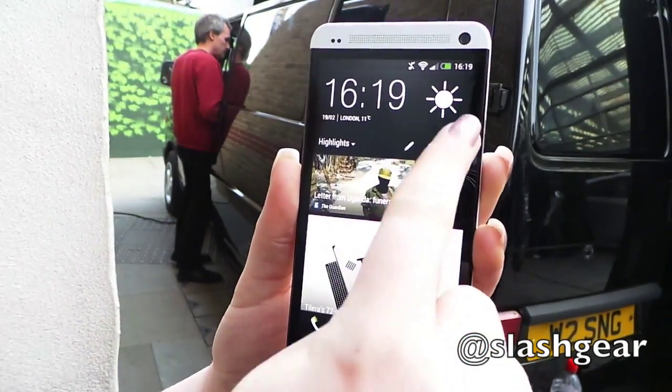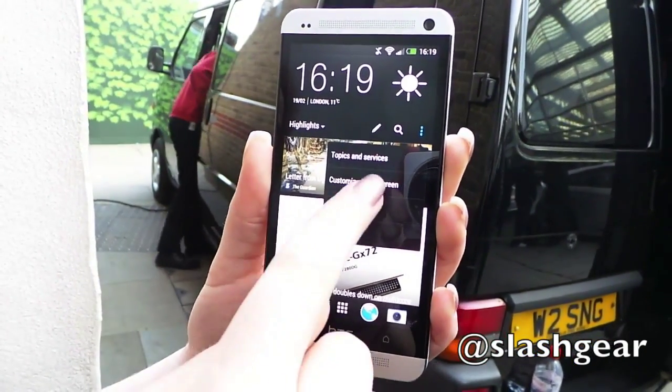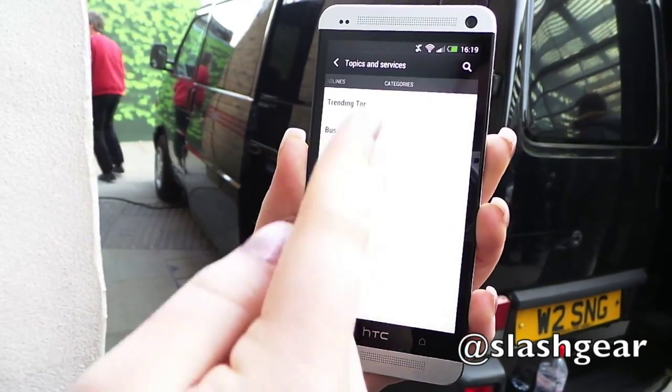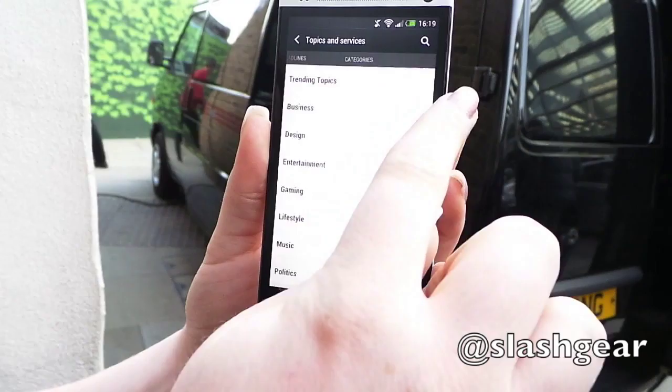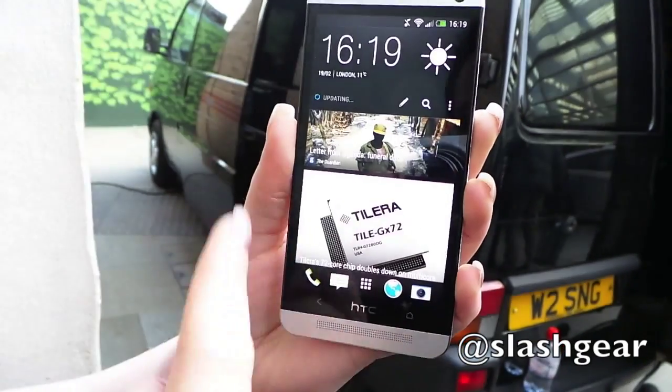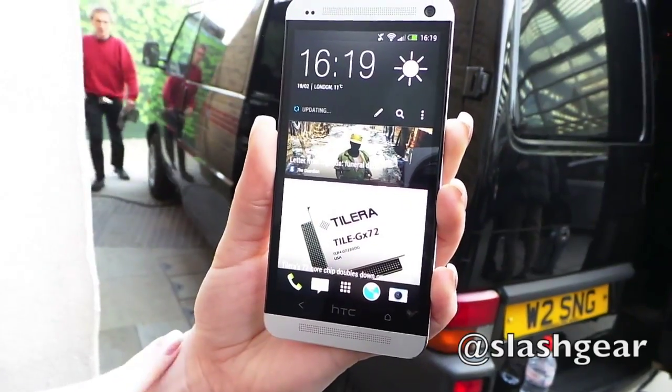I can also go into the settings and really customise it, and say what topics and what services I want to receive. You can scroll across and set the different categories, so I can tick and say I just want to see trending, business, whatever it is — and then when I go back into it, it will update and show me the things that I've selected.